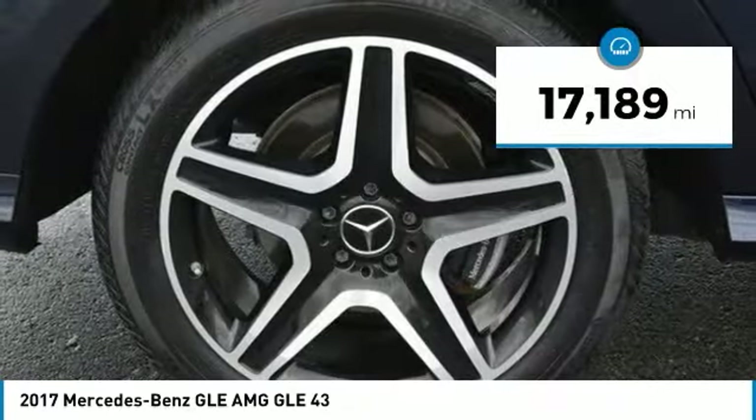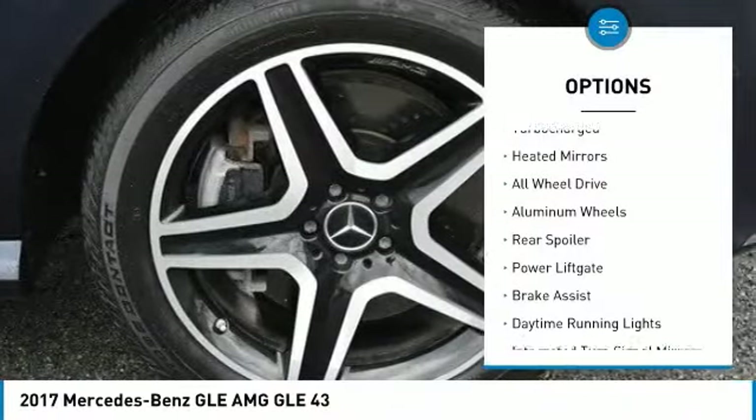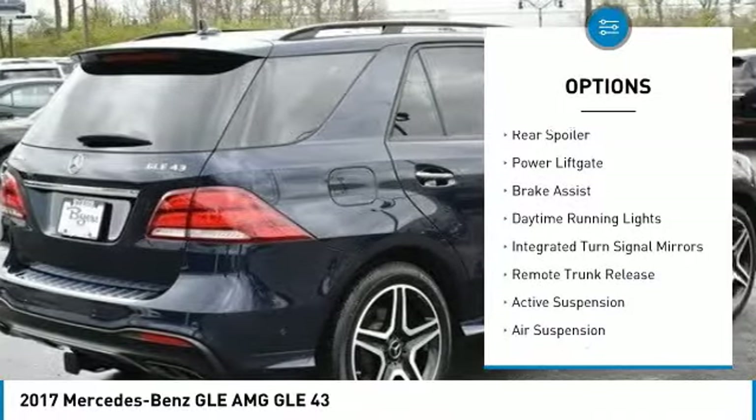This vehicle has less than 20,000 miles. Here are some of this vehicle's great options: turbocharged, heated mirrors, all-wheel drive, and aluminum wheels.